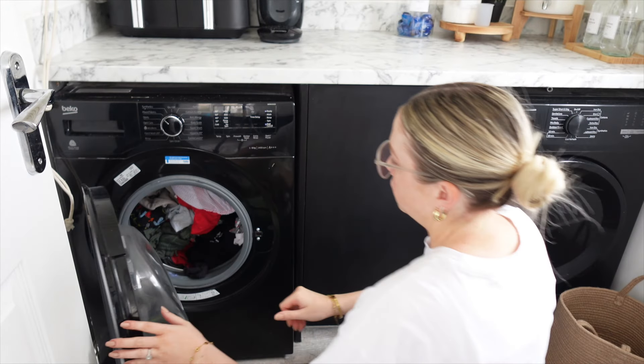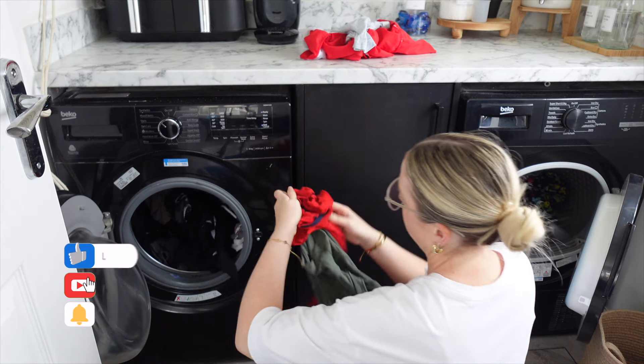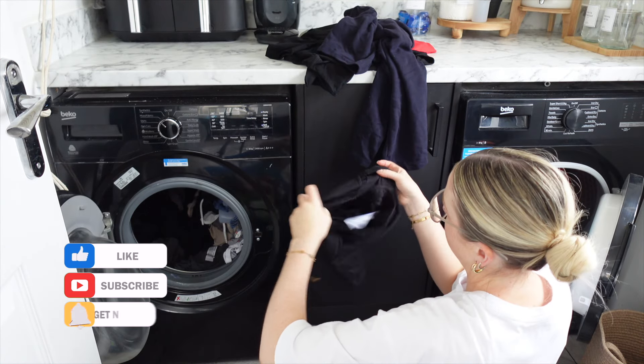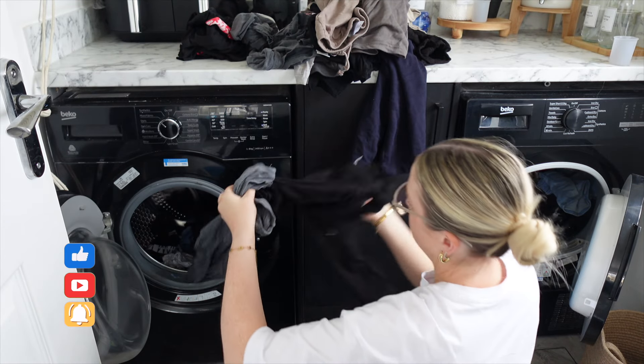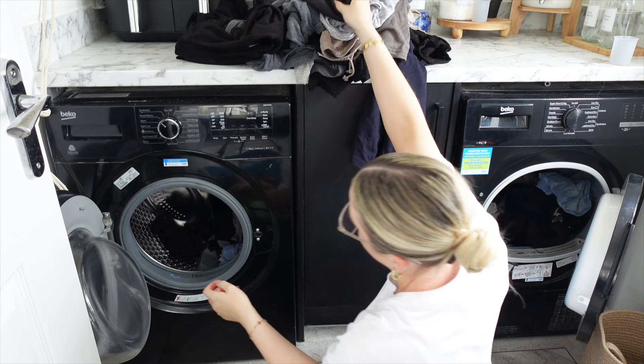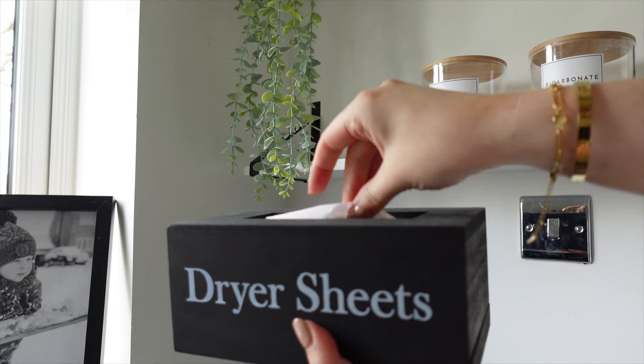He fell asleep on the way home, obviously still tired from the holiday, so I'm going to let him have an hour's nap on the sofa. I'm going to get going with load number two — the first load is all done so it needs to be sorted between the dryer and the drying rack, and then I can put in load number two.